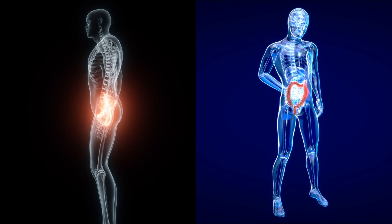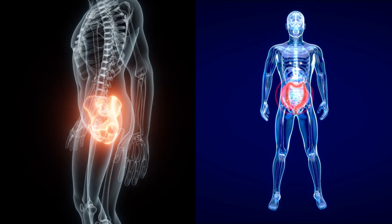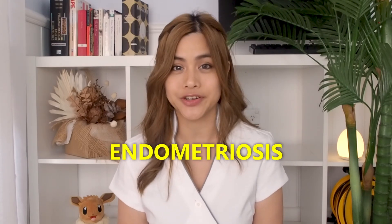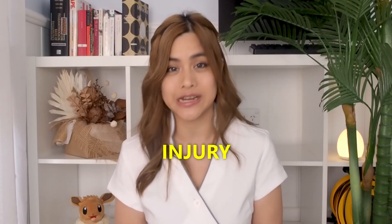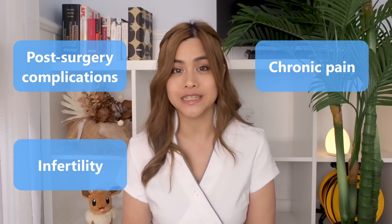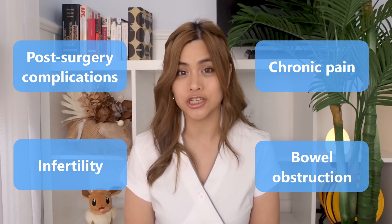After surgery, particularly in the abdominal or pelvic areas, up to 90% of people can develop adhesions. Adhesions are bands of scar tissue that form inside your body and connect surfaces such as organs that aren't supposed to be connected. They most commonly occur after surgery but may also occur after infections, endometriosis, radiation treatment and injury. Often adhesions don't cause any problems, but they can increase the risk of post-surgery complications, cause chronic pain, infertility, and bowel obstruction.